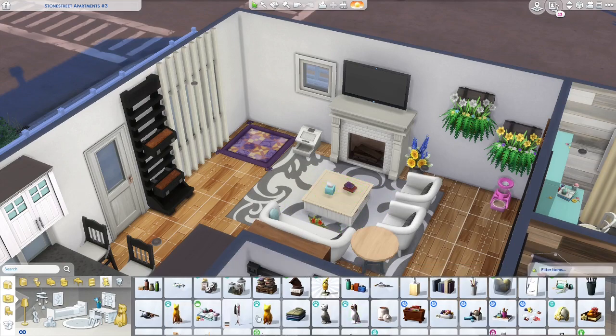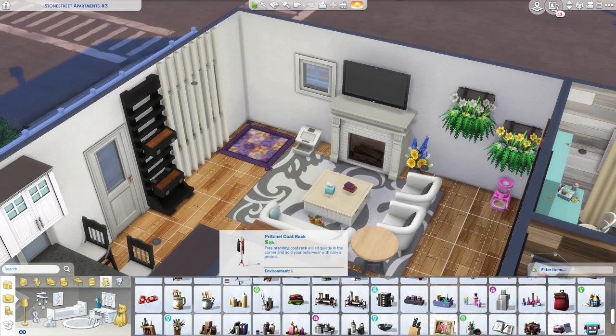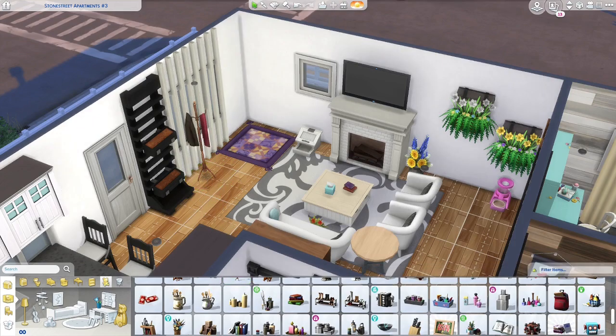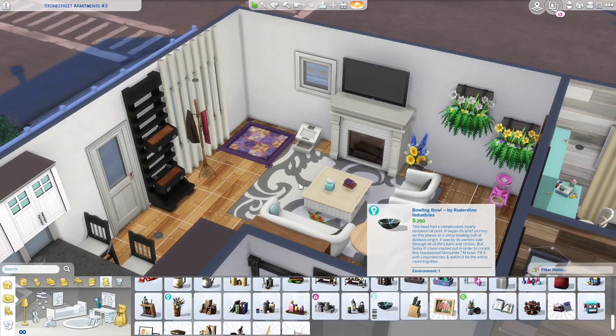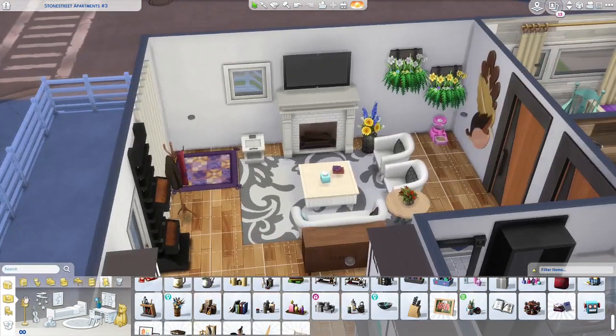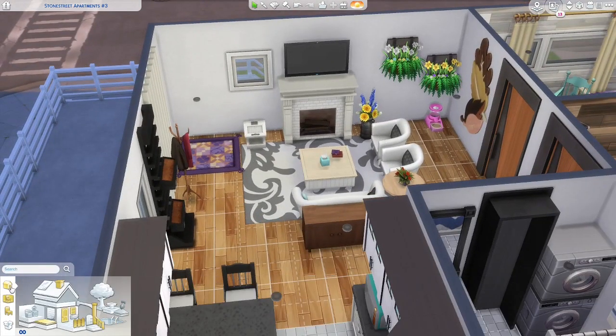Oh, a coat rack! We could put it right there and it'll be fine. I think that's what we're gonna put on that table — some fun little decorations. There's this little flower that can go on here too. Now let's paint the living room and kitchen the colors that we want.